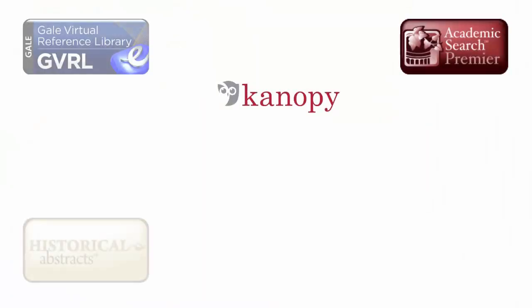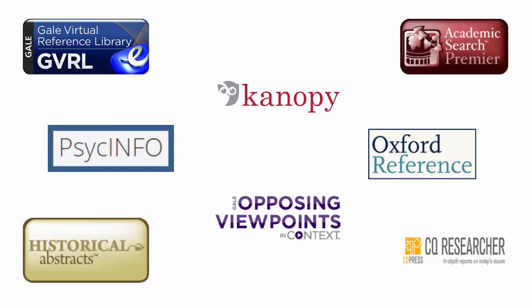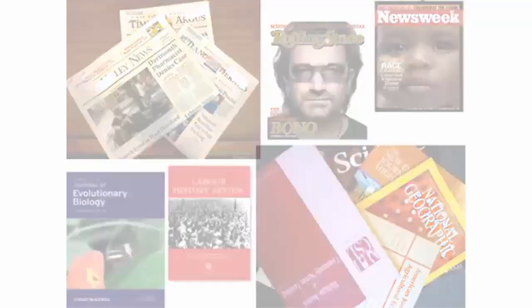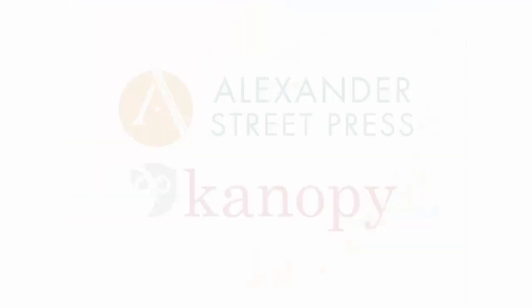Most college libraries have dozens of different types of databases. Libraries purchase them from a variety of different publishing companies and vendors. Some databases house newspapers, popular magazines, or journals; others house reference books like encyclopedias or ebooks in a specific academic field; and some house visual or audio materials like documentaries and films.